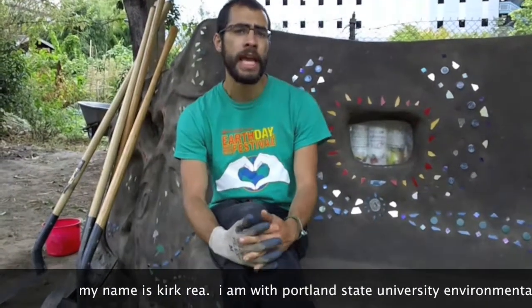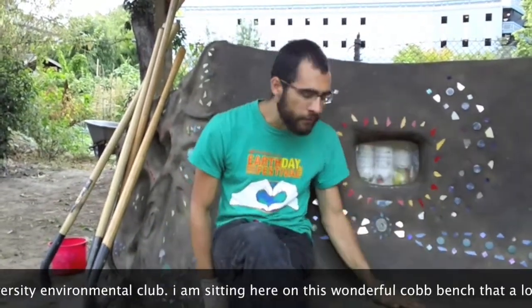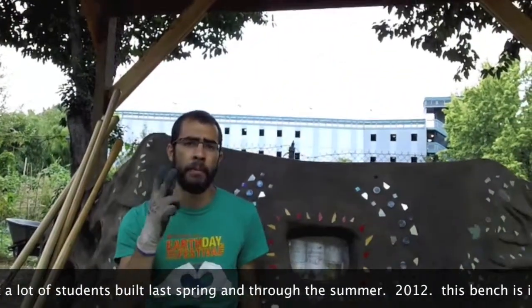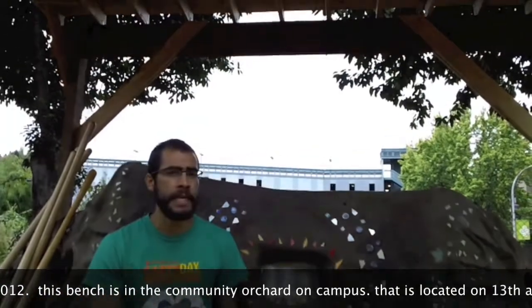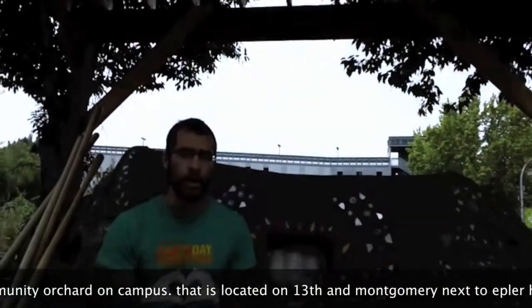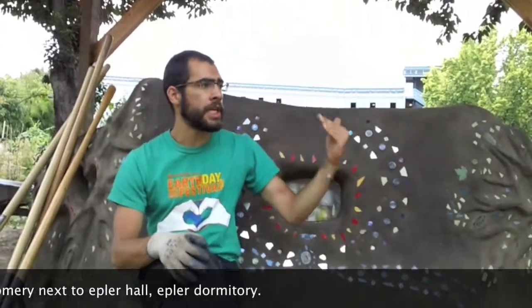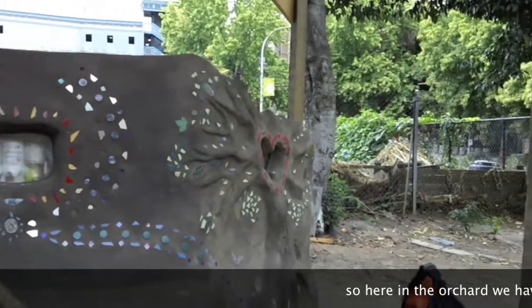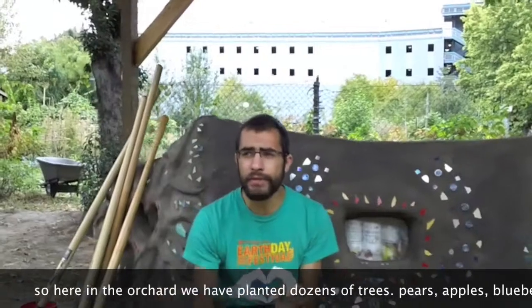My name is Kirk Ria and I'm with the Portland State University Environmental Club. I'm sitting here on this wonderful club bench that a lot of students built last spring and through the summer. This bench is in the community orchard campus, located on 13th and Montgomery, next to Hepler Hall dormitory.